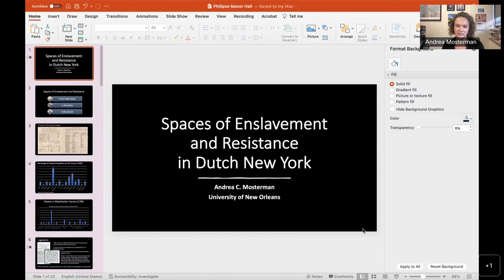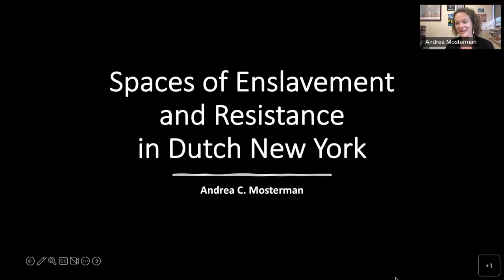I hope it's visible to everybody. Great. So I will be talking about the spaces of enslavement and resistance in Dutch New York. This talk is in large part based on my book, in which I look at various ways in which Dutch New Yorkers used various spaces to control and monitor enslaved people, and the ways in which enslaved people responded to and resisted within those spaces.